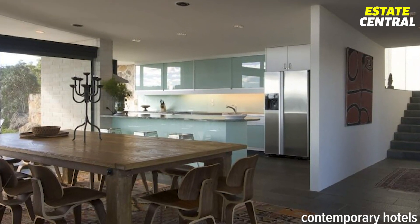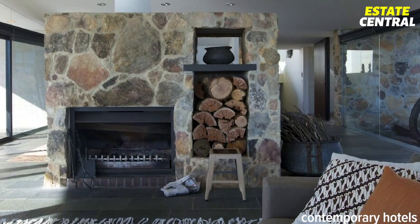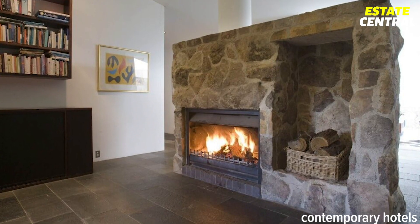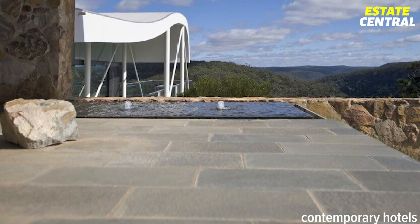Inside the property, you will find a super spacious floor layout, perfect for modern and sociable living, with some spots opening up to create a perfect indoor-outdoor living experience.